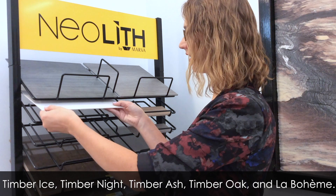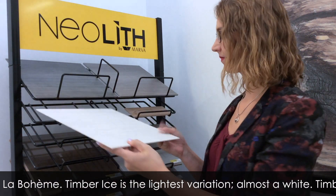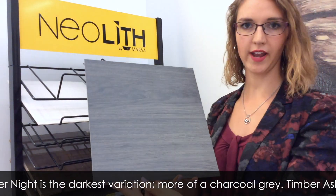Timber Ice is the lightest variation, almost a white. Timber Night is the darkest variation, more of a charcoal grey.